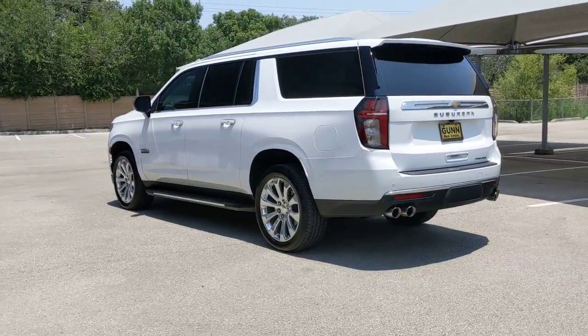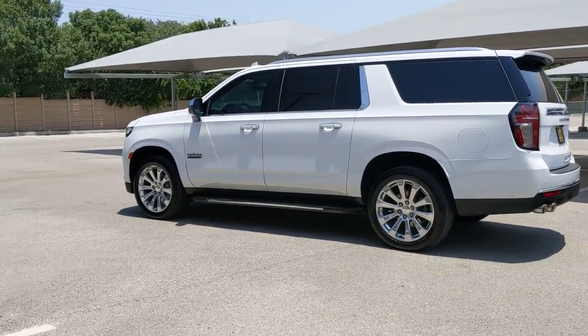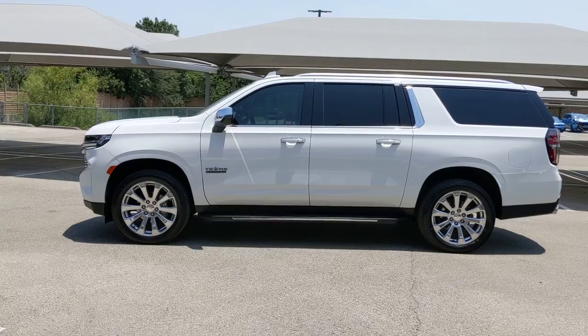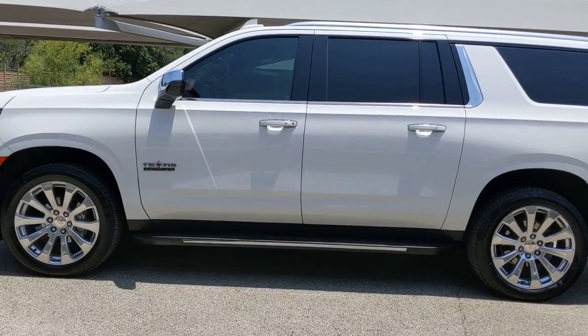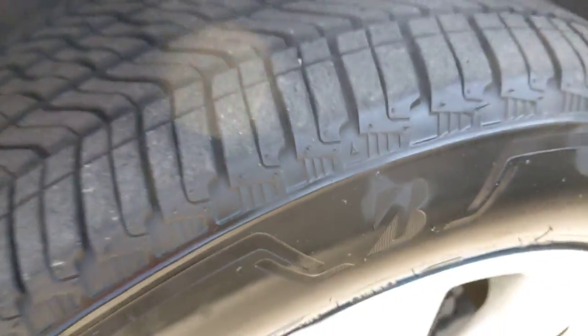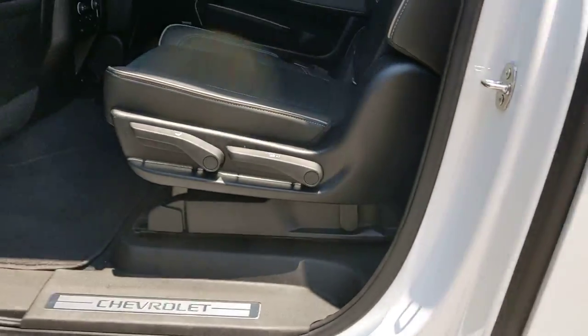The following are some of this vehicle's highlighted options: navigation system, keyless entry, heated rear seat, power lift gate, premium sound system, satellite radio, keyless start, power passenger seat, heated mirrors, cooled front seat.